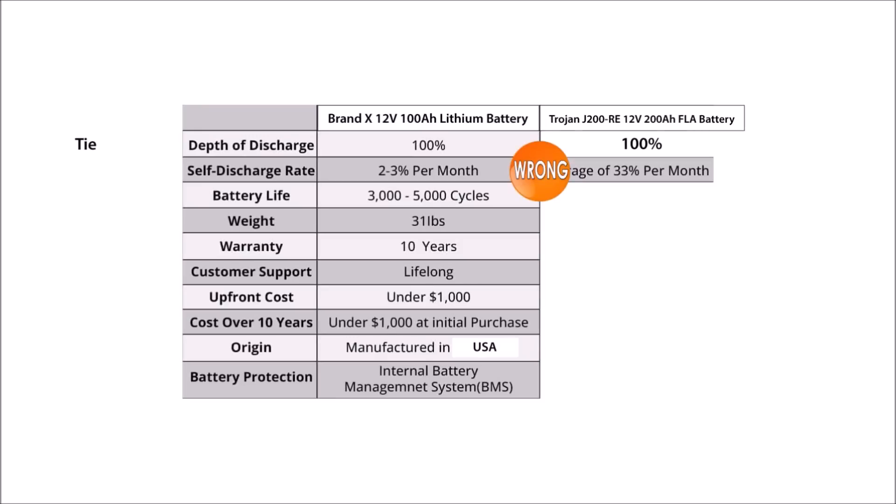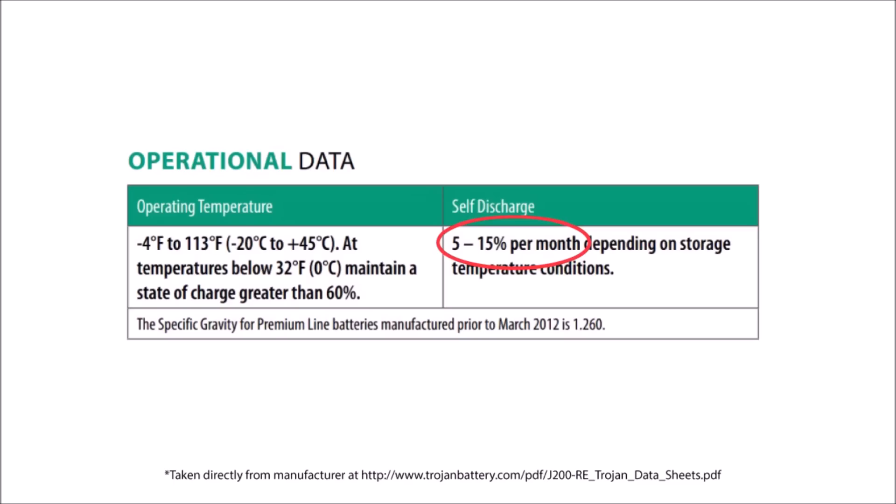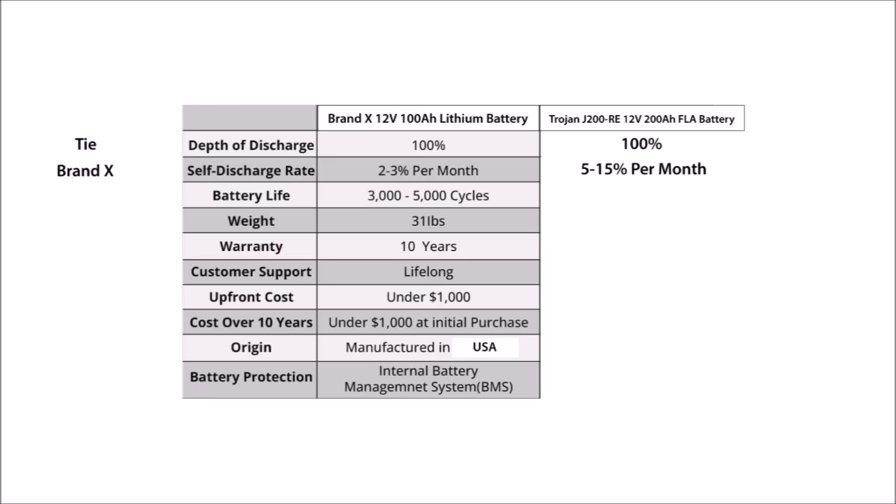On line number two, Brand X claims that lead acid batteries discharge 33% per month. This is a huge embellishment. Lead acid discharges a lot faster than lithium for sure, but it isn't nearly that bad. The Trojan battery discharges about three to five times faster. So this line is clearly in favor of Brand X, but not nearly as badly as they claimed.